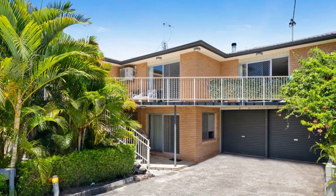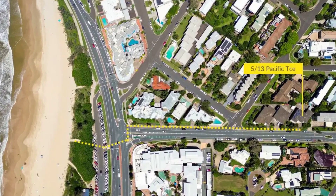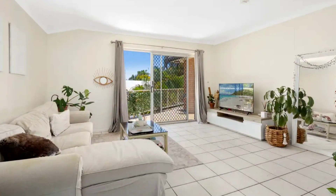The modern kitchen is a culinary delight, and the lock-up garage adds a layer of security and convenience to this coastal gem.